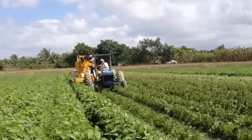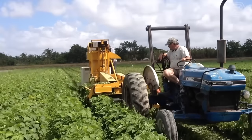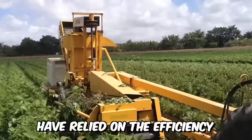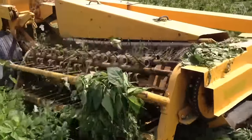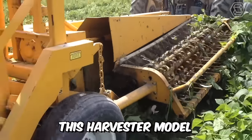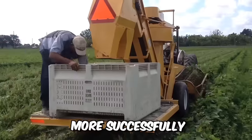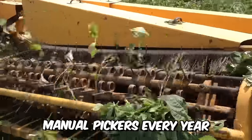For more than three decades, growers of string beans, butter beans, and southern peas in the fresh market have relied on the efficiency and performance of Oxbow's Pixel Bob Harvester. It offers legendary harvesting technology for fresh produce growers, and this harvester model allows farmers to compete more successfully in a market where it's increasingly difficult to find reliable manual pickers every year.